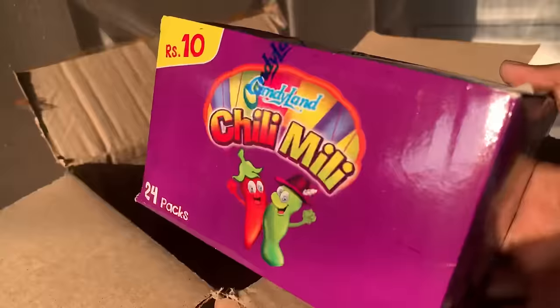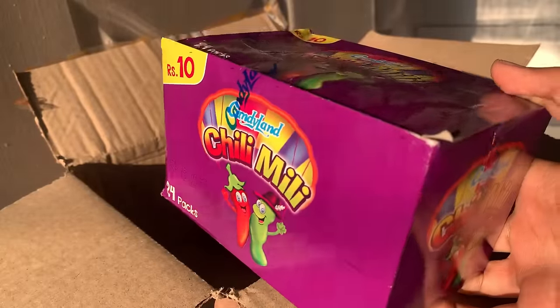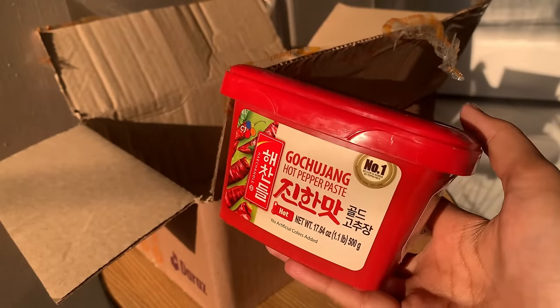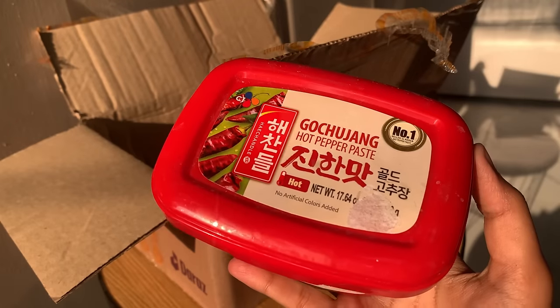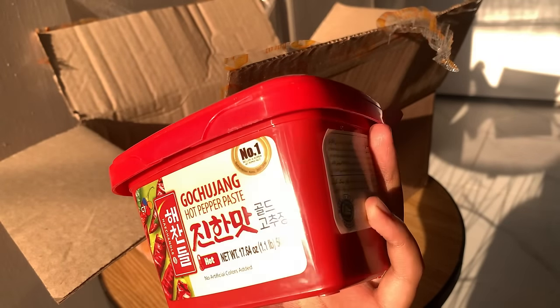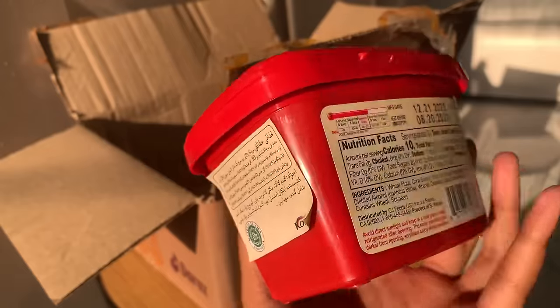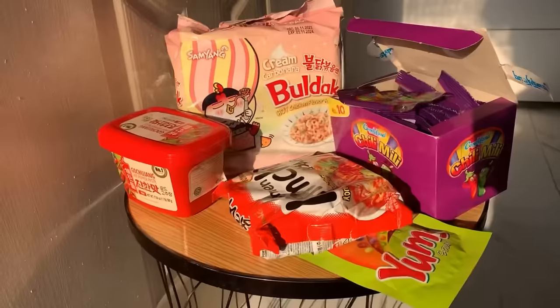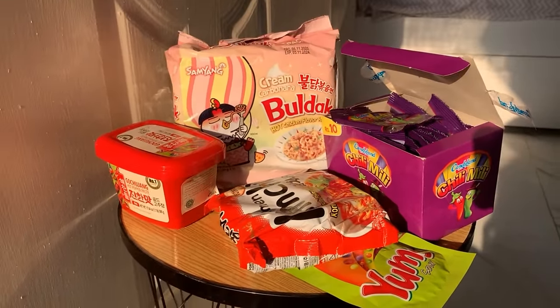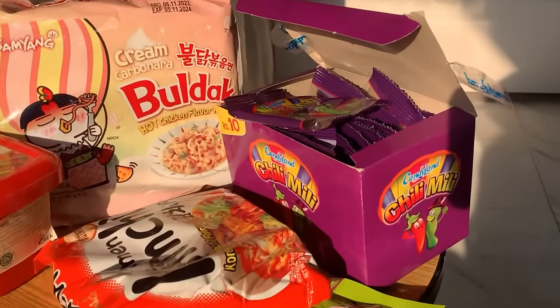I will mention the link so you can check the description box. After that, chili melli — this is my favorite, it's a package I really like. Last one — this is gochujang hot pepper paste. You may have seen it used in Korean recipes like noodles, ramen, or kimchi. I ordered it and I don't know how it is yet, but let's try it. I'll link everything in the description.